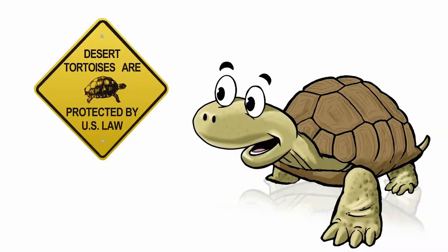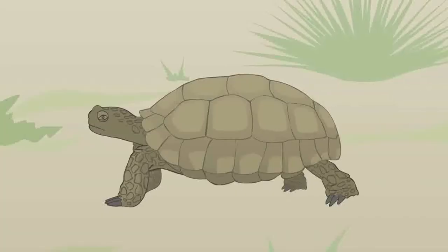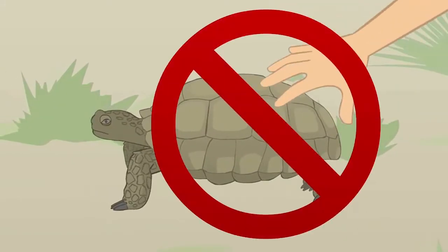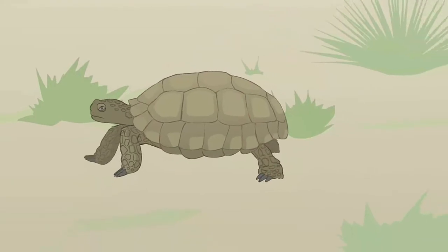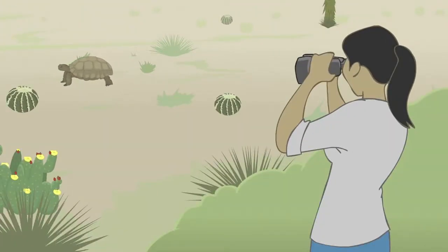As a threatened species, desert tortoises are federally protected under the Endangered Species Act. Since desert tortoises are a threatened species, if you see a desert tortoise in the wild, please don't touch it. Let it be wild. It's okay to watch desert tortoises from a safe distance, but please, do not disturb them.